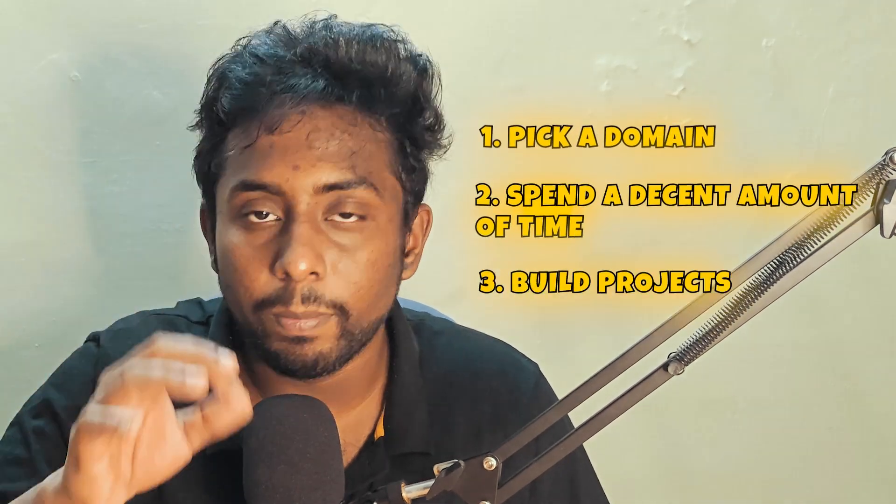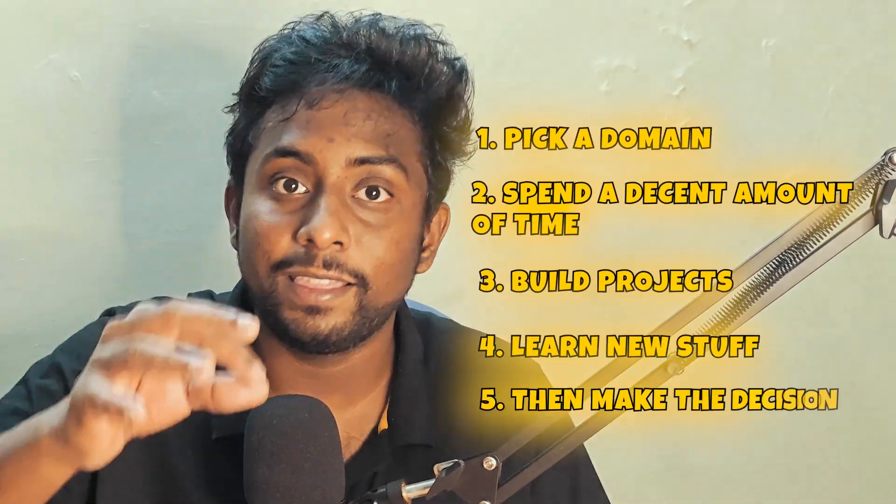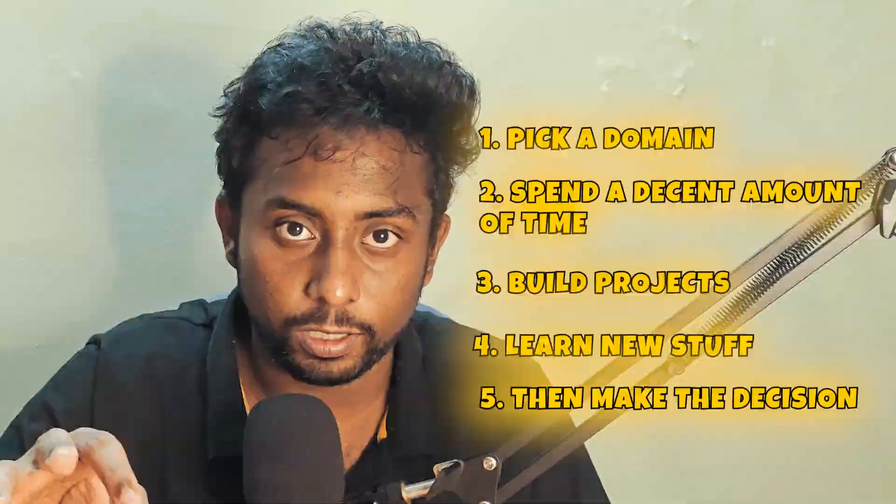The best advice to prevent this is to pick a domain, spend a decent amount of time, build projects, learn new things, and then decide whether you want to pursue it or not. Because when you spend a decent amount of time in a specific domain, you will be able to understand what the domain is about, how hard it is, and whether it is for you.